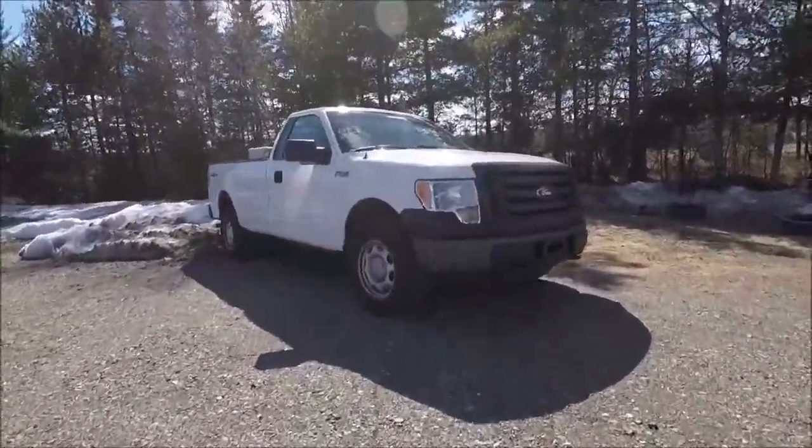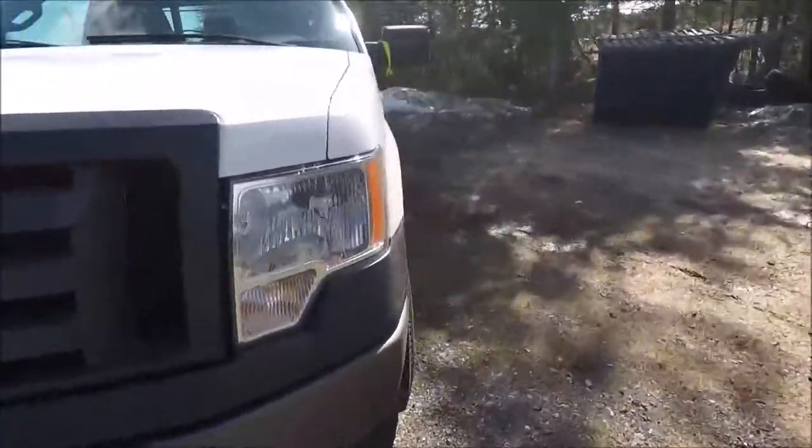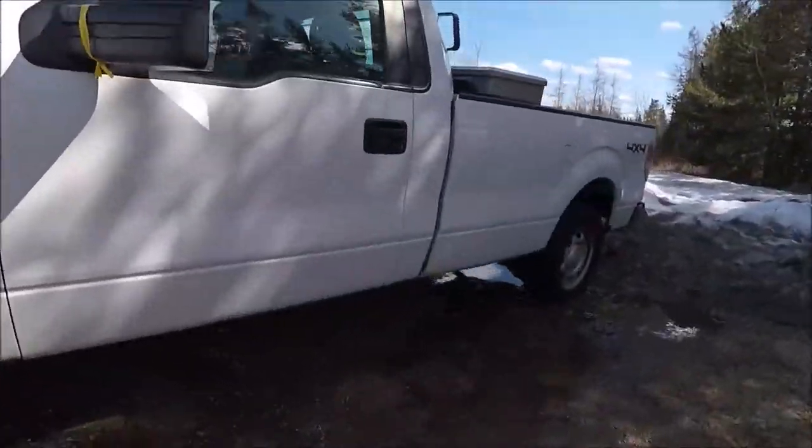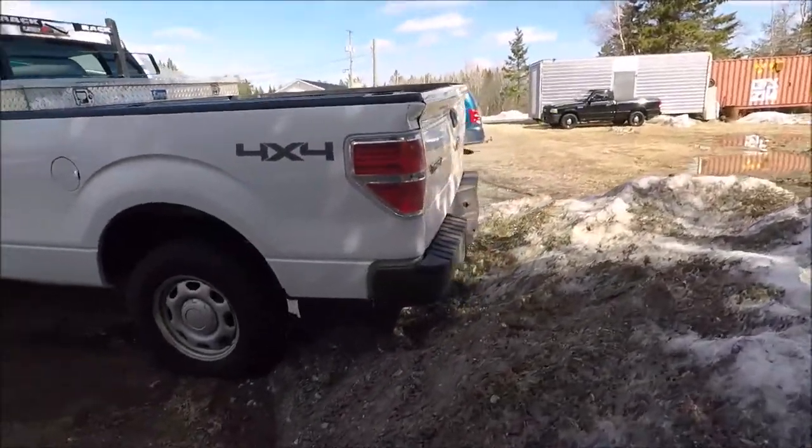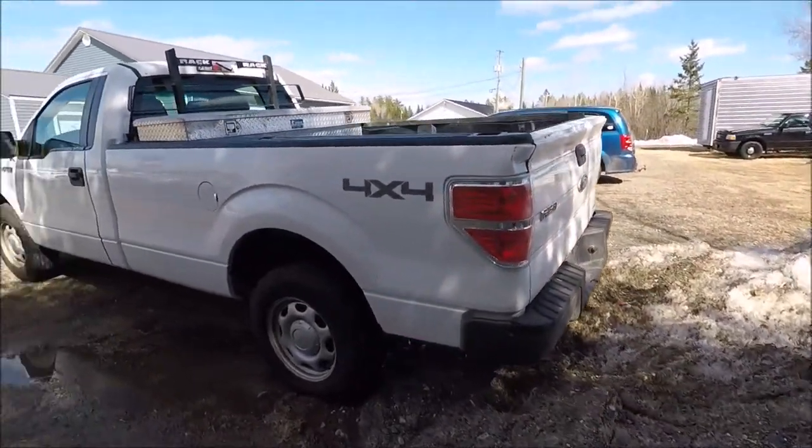The F-150 has arrived. Good sneakers on it — let's take it for a drive. We are in the 2012 Ford F-150 XL. It is just a regular cab, four-wheel drive, V6 — not the twin-turbo V6, just the 3.7 I believe.